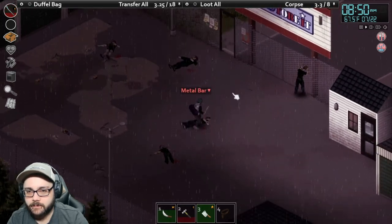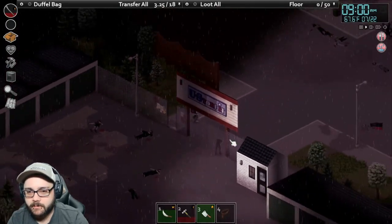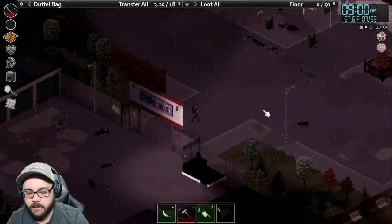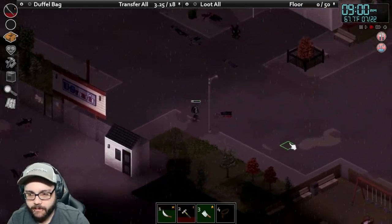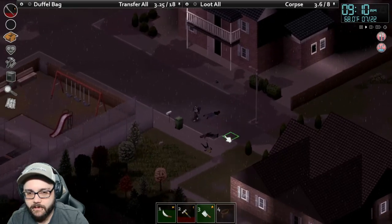Get out of here! Alright, I'm gonna get out of here. Maybe we go down south this way, check out some stuff, see if there's anything over here that's worthwhile.